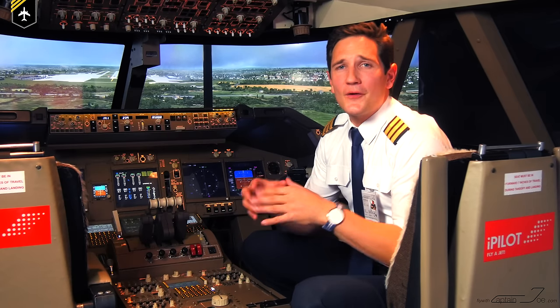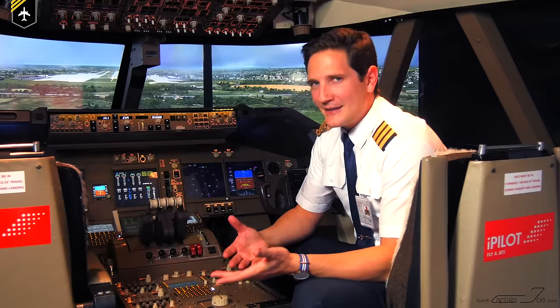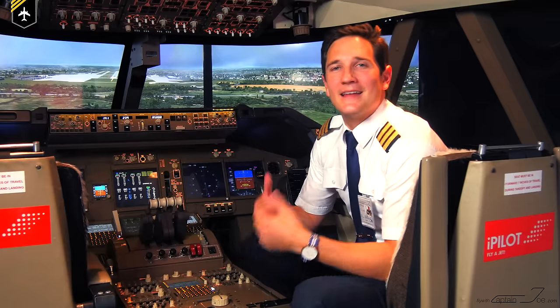Dear friends and followers, recently I got this great question by one of my Instagram followers asking me, what are those two things here? It made me smile because these two things are one of many mysterious objects on an Airbus.